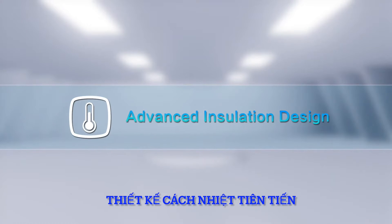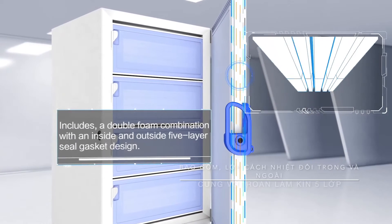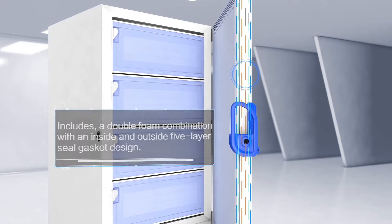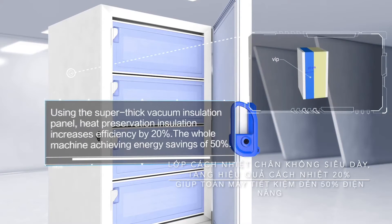Advanced Insulation Design. Includes a double foam combination with an inside and outside 5-layer seal gasket design, using a super thick vacuum insulation panel. Heat preservation insulation increases efficiency by 20%, with the whole machine achieving energy savings of 50%.